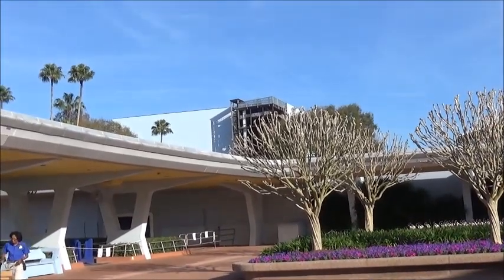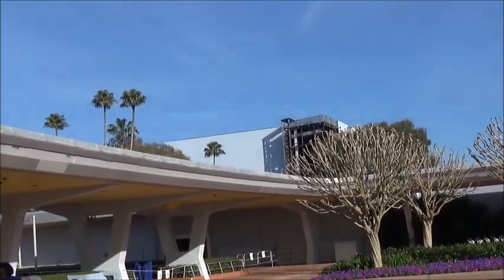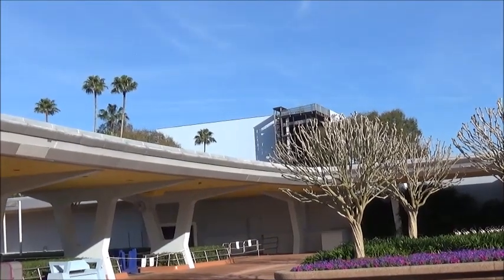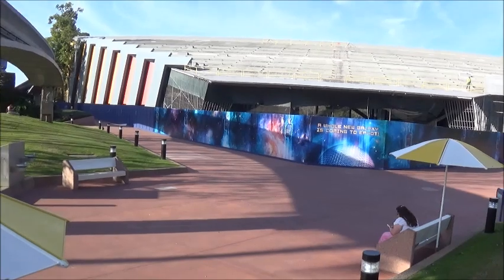When I leave during the day, I'm going to show you from a couple different angles what's going on with that. Today is February the 6th.